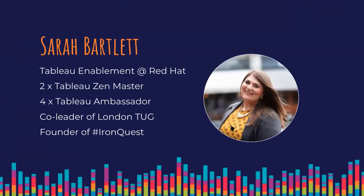I think you've covered exactly what I have on this slide. My name is Sarah Bartlett. I work at Red Hat as a Tableau enablement consultant on the Tableau Centre of Excellence team, helping enable users with Tableau. I'm a two-time Tableau Zen master and a four-time Tableau ambassador. I actually switched ambassador branches this year — I was a social ambassador and I'm now a public ambassador — co-leader of the London Tug and also the founder of the IronQuest project.